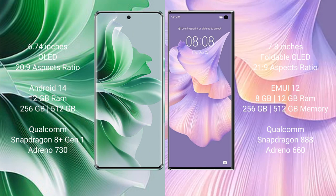The Oppo Reno 11 Pro runs on the Android 14 operating system. It comes with 12GB RAM and 256GB or 512GB internal storage.